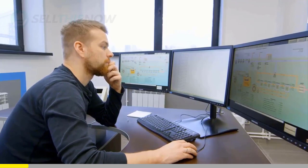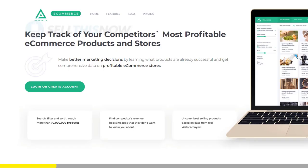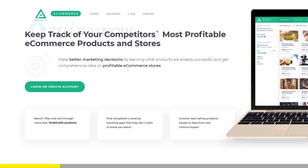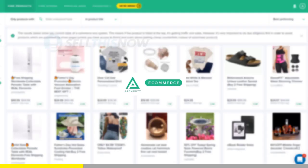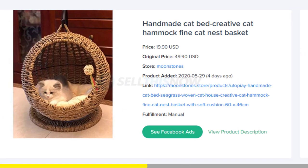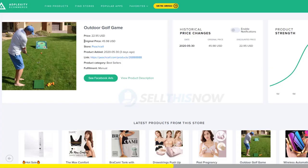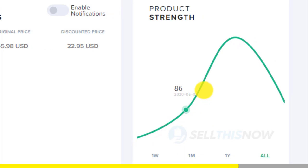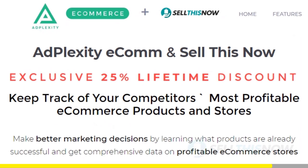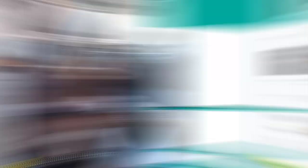We all know that Shopify dropshipping is becoming more and more competitive — finding new products before everyone else is the name of the game. There is no magic or luck in this process. Dropshippers with the best tools will always be ahead of the trend. Adplexity is a premium research tool that gives you real-time data on top trending products. Unlike other research tools, it literally reveals the most profitable products and stores at the moment. They're the only one that can show you the hottest trending products in real time before they get saturated. And good news for our subscribers — we got you an exclusive 25% lifetime discount on your Adplexity membership. Click the link in the description to find out.